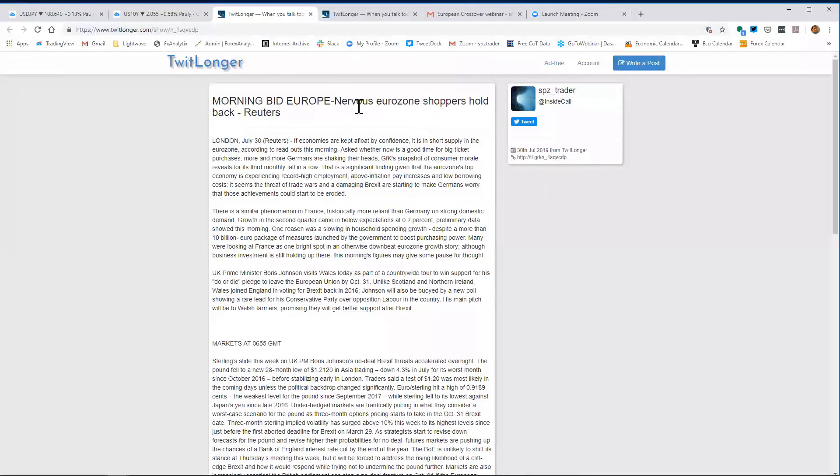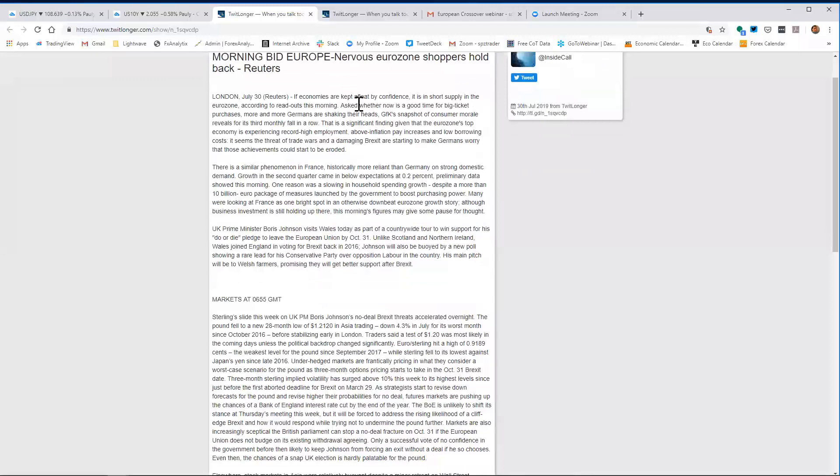Nervous eurozone shoppers hold back. If economies are kept afloat by confidence, it's in short supply in the eurozone. Asked whether now is a good time for big ticket purchases, more and more Germans are shaking their heads. The GfK snapshot of consumer morale revealed its third monthly fall in a row — significant, given the eurozone's top economy is experiencing record high employment, above-inflation pay increases, and low borrowing costs.